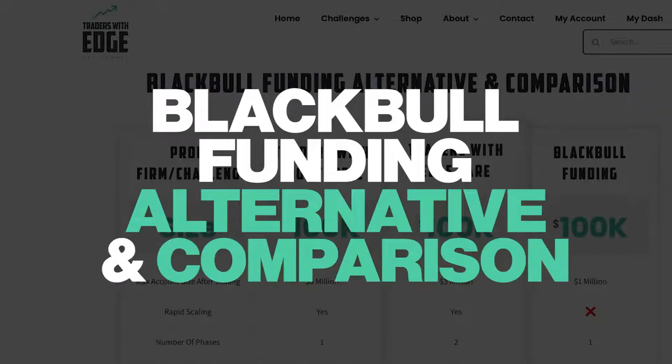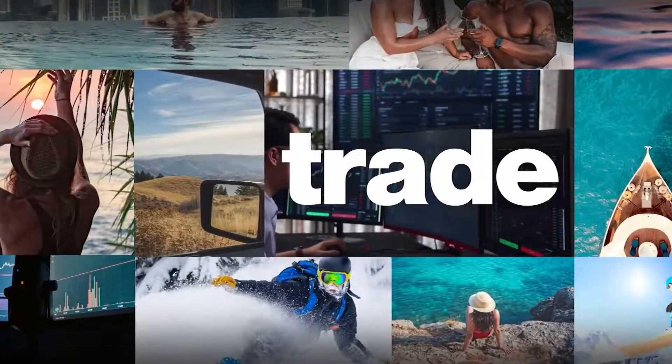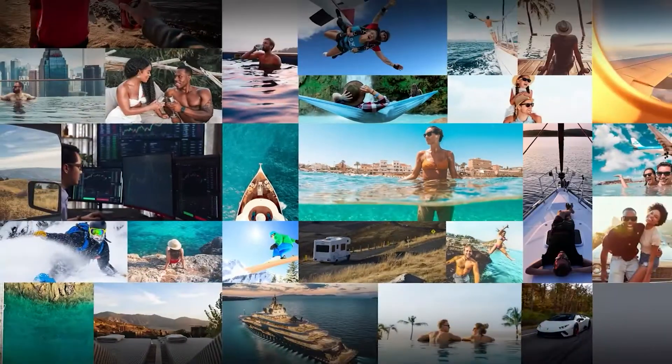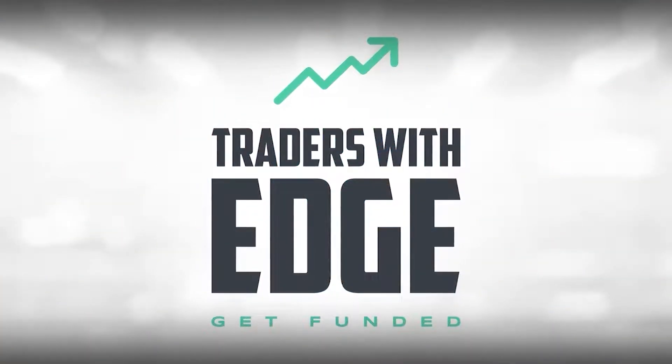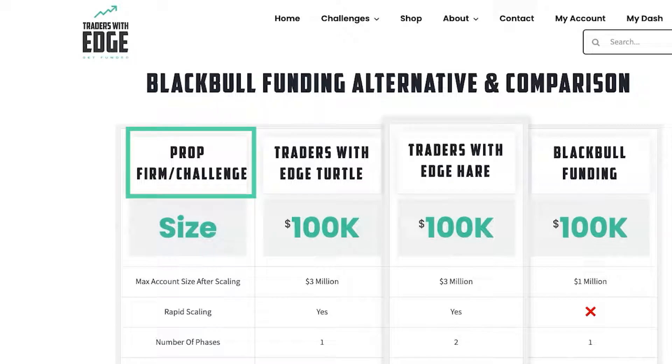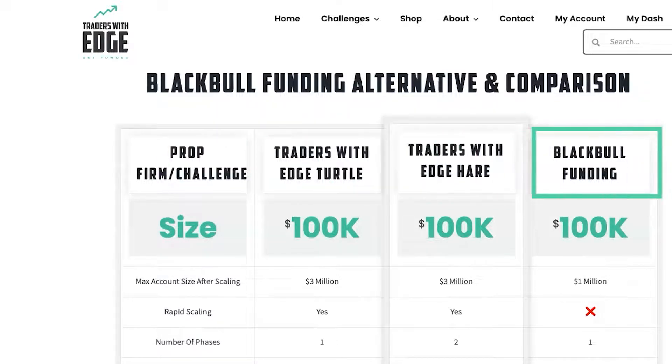Black Bull Funding Alternative and Comparison — that's what we're going to be covering in this video, so stick around. Up the top you'll see we've got the prop firm and the challenge type. We've got Traders with Edge Turtle, Traders with Edge Hare, and Black Bull Funding.